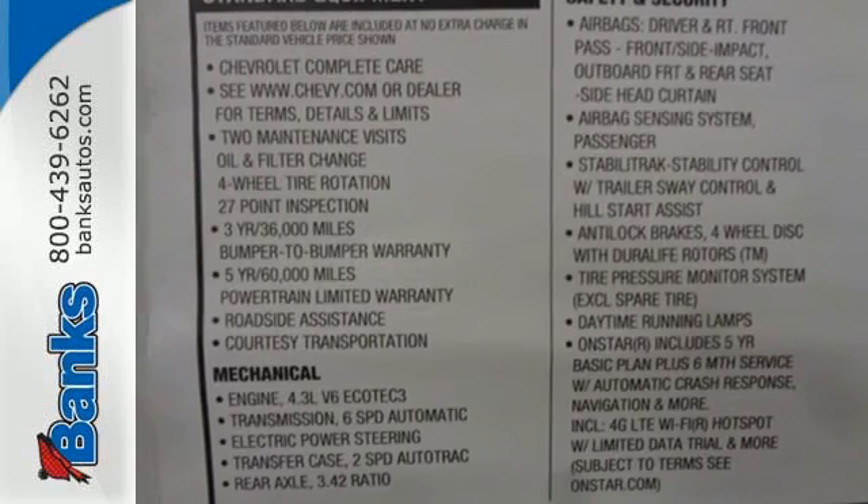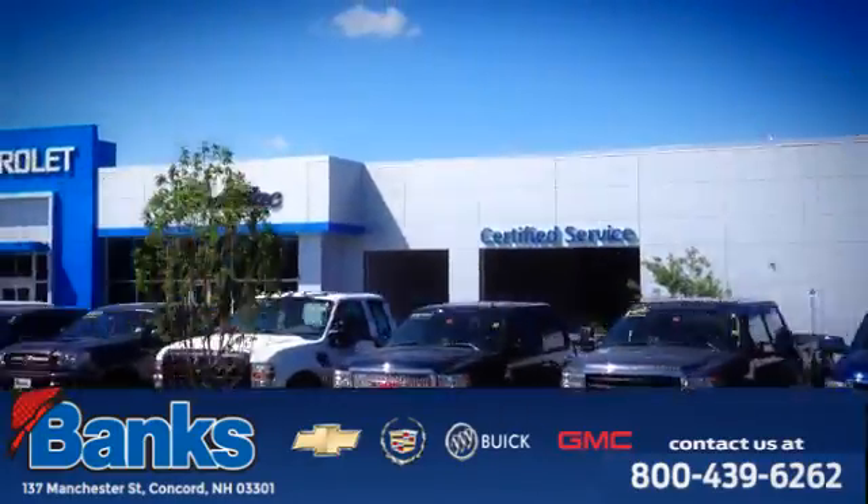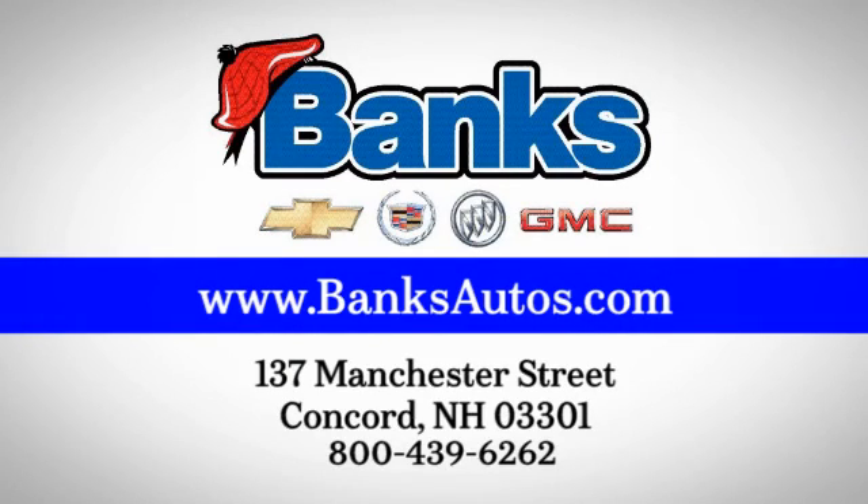Stop by Fortress Drive today. Banks Chevrolet Cadillac Buick GMC. Come see us today at 137 Manchester Street in Concord for a great selection and a stress-free experience.